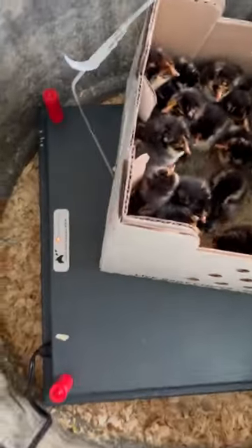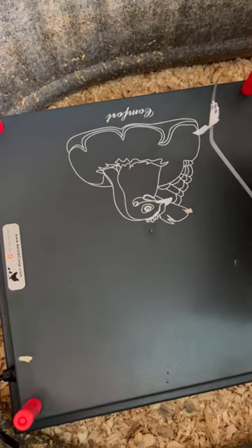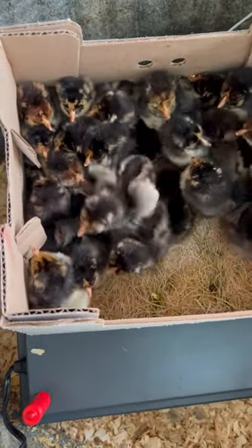We did buy this new thing — instead of using a lamp, since it's pretty hot out, we went with a heat plate. We'll give you some updates as we go along.